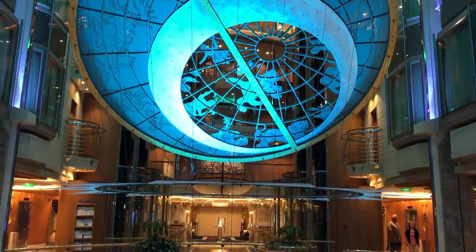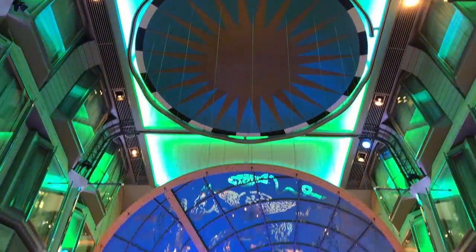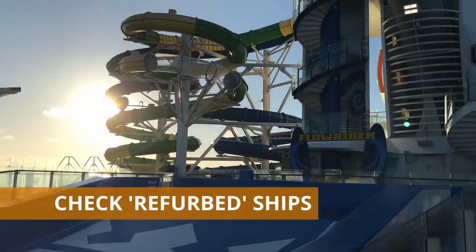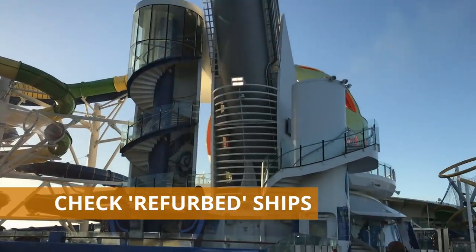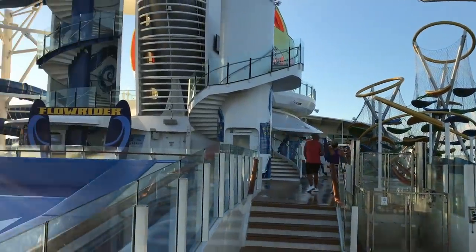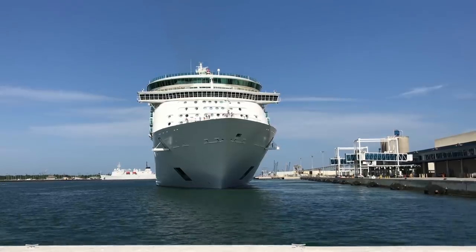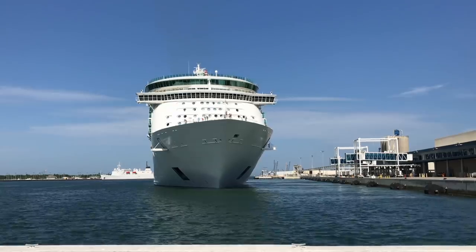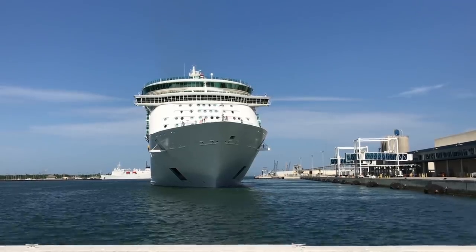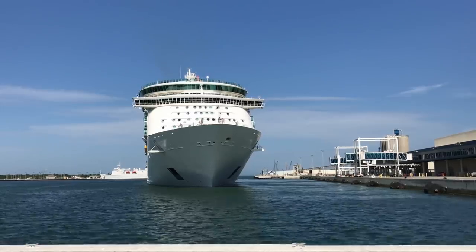Our third tip ties into the older ship theme: pay attention to the refurbishments on the ship you're going to sail. See when it was last refurbished. Royal Caribbean is at the cutting edge of what you can do on a cruise ship, and they have a set schedule to refurbish older ships to add many features found on newer ones. If you're looking for the best intersection of value and fun, look for a ship refurbished in the past year or two — you'll get a lot of the newer features but pay a lot less.